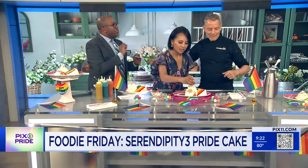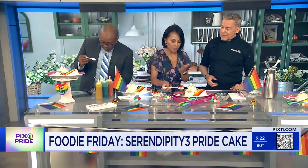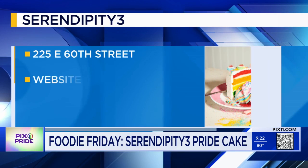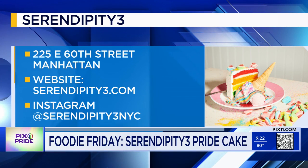Serendipity 3 is located at 225 East 60th Street, between 2nd and 3rd Avenues. They're open Monday to Sunday, 11 a.m. to midnight, and weekends they open at 10 a.m. for brunch.